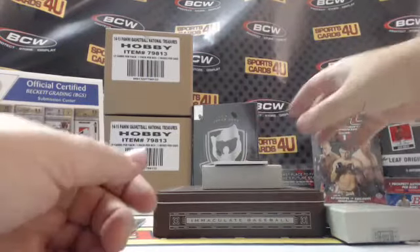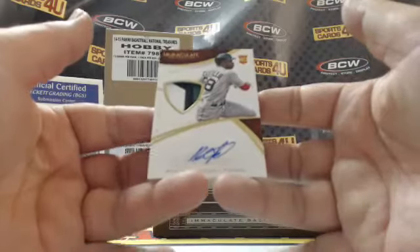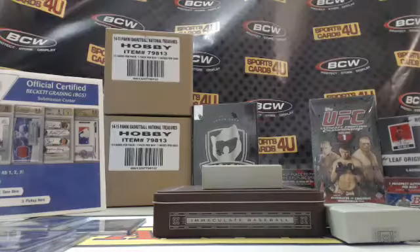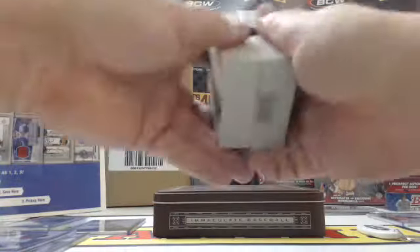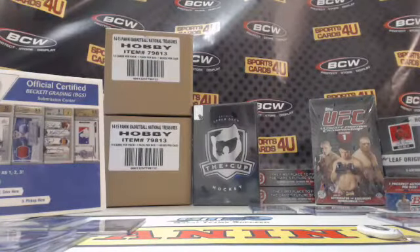And the last card of the break — 38 out of 99 — rookie three-color patch autograph for the Boston Red Sox, Rusney Castillo. Alright guys, that is the break. Let's random off the 400 points and then we'll do a recap — three times, all teams in.